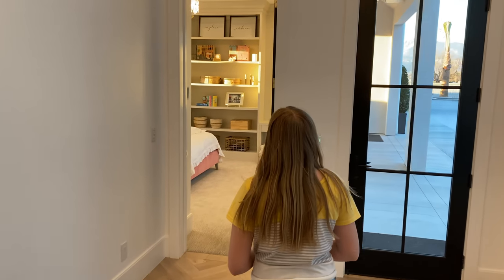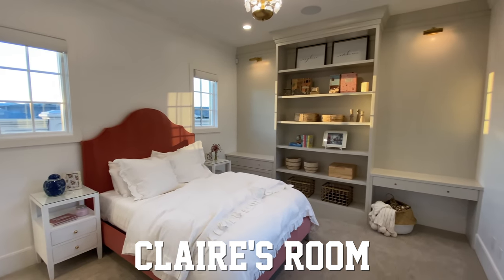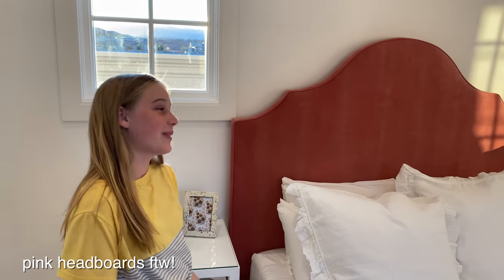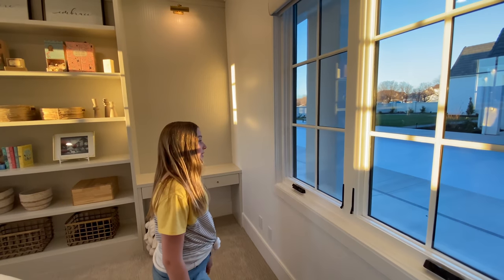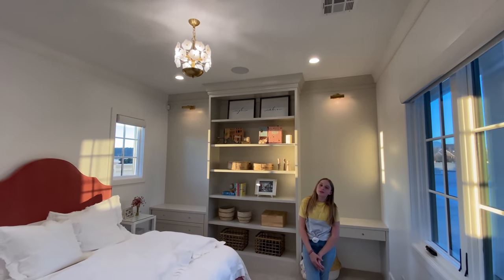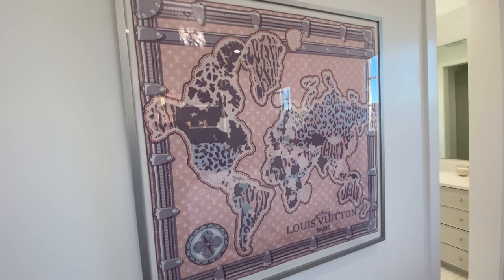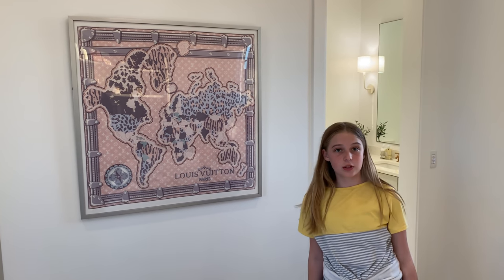Claire, are you ready for the tour of your room — the unveiling of your bedroom? This is my wonderful room. One of my favorite things is this pink headboard — I've never seen a pink headboard before, and I like it a lot. Another thing about my room is I get to look out into the pool, and it's going to be super cool at night because the pool lights up. I like my chandelier a lot — it's small but so pretty. This is what I got for Christmas from mom — it's a Louis Vuitton scarf, and she framed it for me.